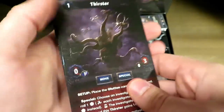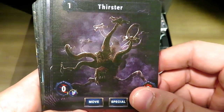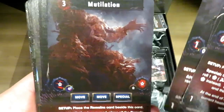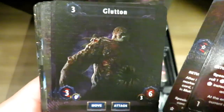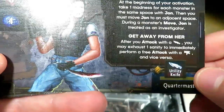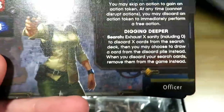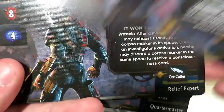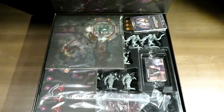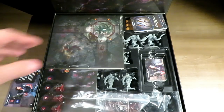We've got the different enemies: the Thirster, the Atrocity, Ravenous, Mutilation, Glutton, Cannibal, and Remains. At the bottom we've got a Quartermaster, Heavy Miner, Officer, Pilot, Relief Expert, Secretary, and Physicist. Those are the different jobs or occupations that the miners perform.